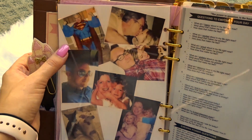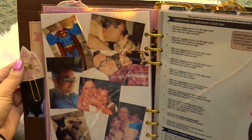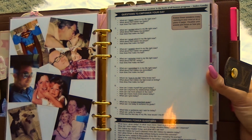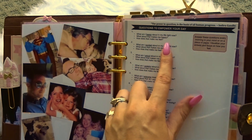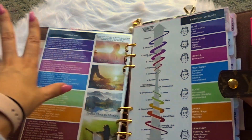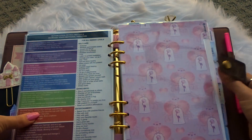I printed these photos using one of those Polaroid zip printers, which to be honest I did not like and returned. The quality of these photos is really not that good, but I wish I could find another small printer like that because it was so convenient and I love how this worked out. Then here are some pages I photocopied out of another planner I have called the Law of Attraction Planner. These are questions to empower your day, and then there's this really cool chart — affirmations to help you figure out where your mood is at and how to elevate your mood. It's about elevating your emotional vibration and actions you can take to keep yourself at a really high emotional vibration.